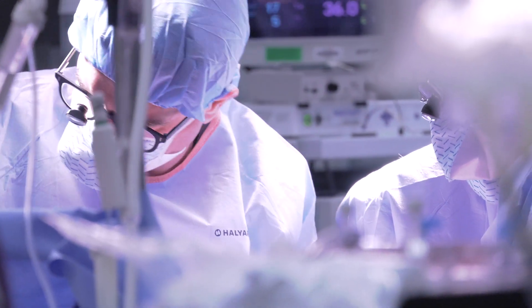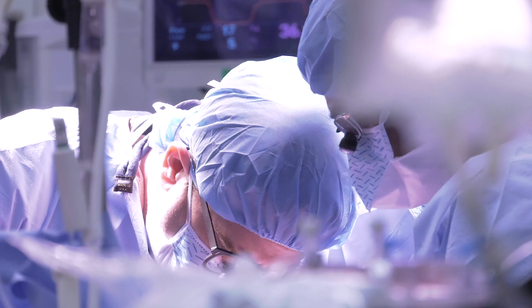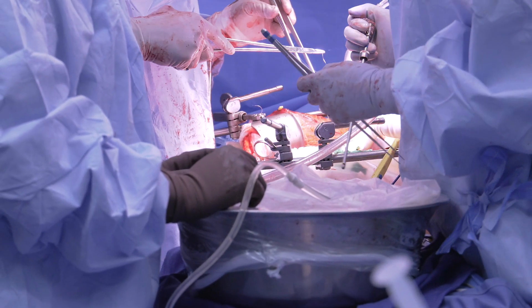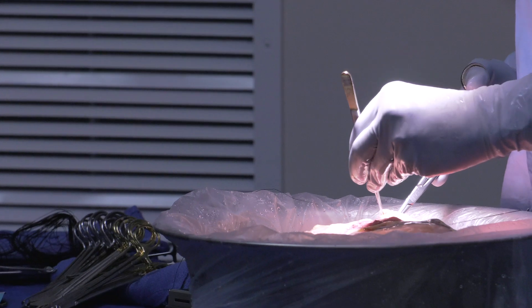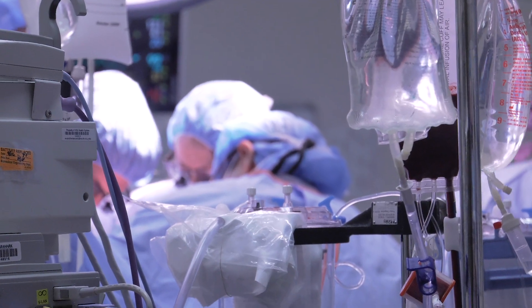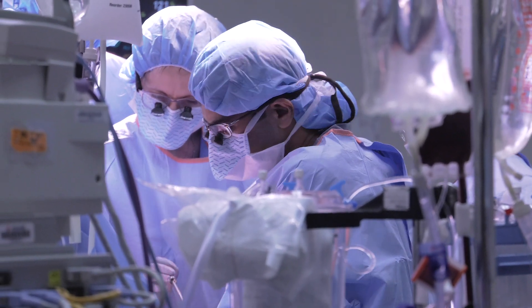Throughout the entire 60-year history of organ transplantation at MCV and VCU Health, one of the constant challenges among many has been keeping donated organs viable for as long as possible. Cold storage under the best of circumstances has given organs anywhere from 3 to 12 hours of viability at most, greatly shortening the time and physical distance from which donor organs can be sent to recipients who are in grave health.